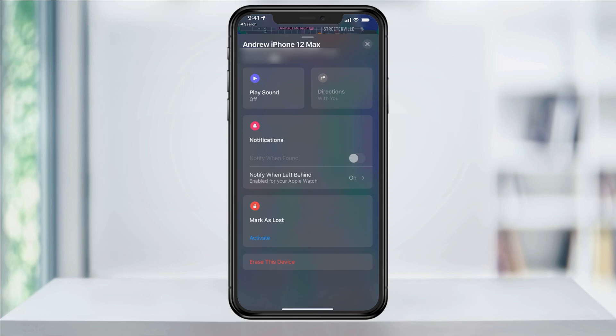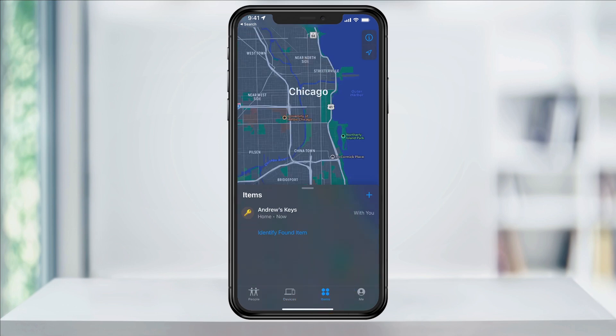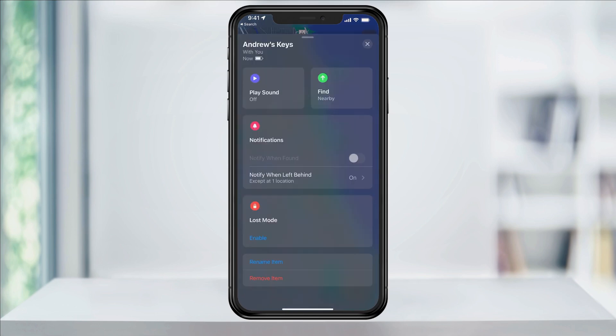Next, let's look at how to set this up on an Apple Tag. Exit out of the Devices screen, and when back at the home page, select Items in the bottom tray. Swipe up from the bottom, and you'll see a list of the tagged items. Choose the one you want, and then again, swipe up to see more options.